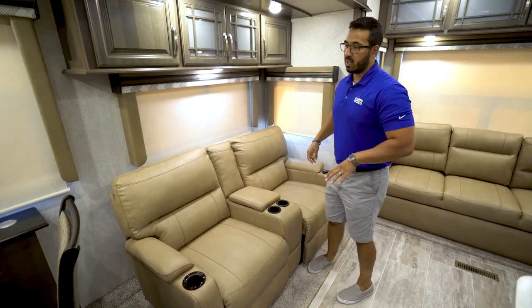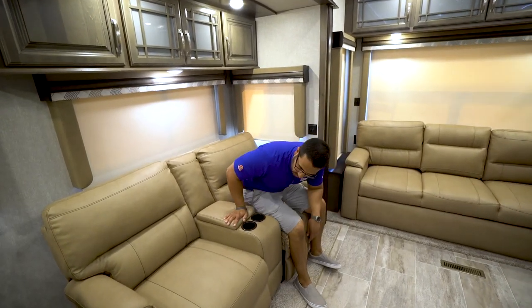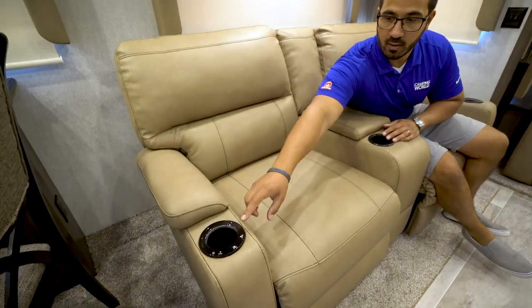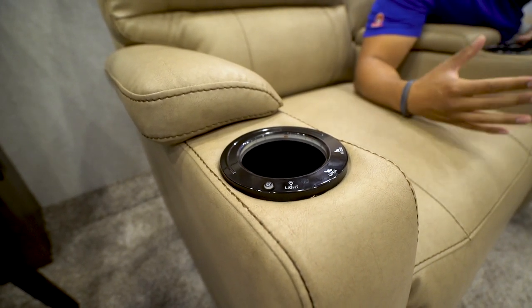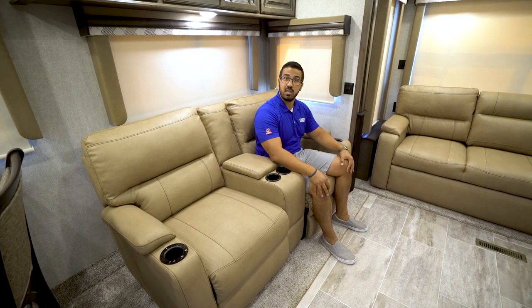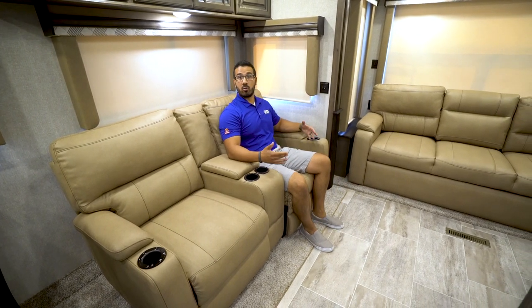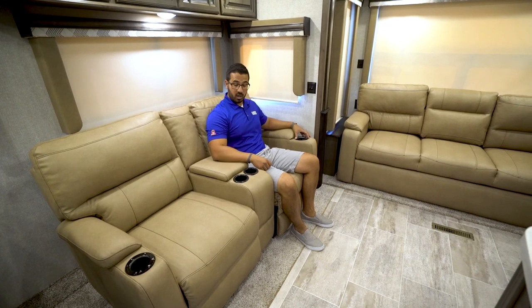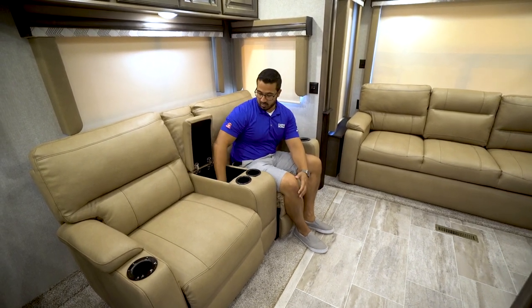Moving further in, you get to the theater seating — probably the best seat in the house, directly across from the TV. There's also a sofa for entertaining guests. The Montana theater seating has cup holders with a button for a light that illuminates a little ring — just a cool touch. More importantly, as long as you have shore power or a generator, you can operate the power recline. Touch one button and the legs come up; touch the other and they go back down. This is great if you have bad knees or limited muscle strength, as it takes all the effort out of reclining.